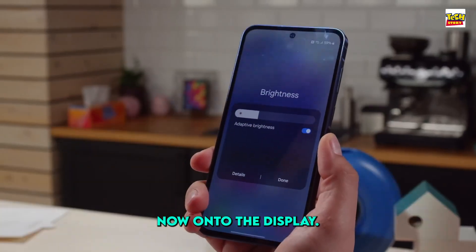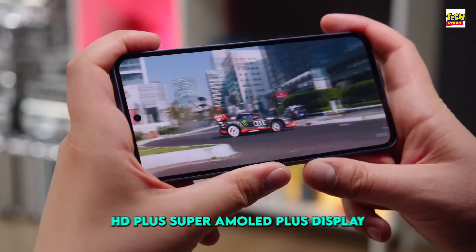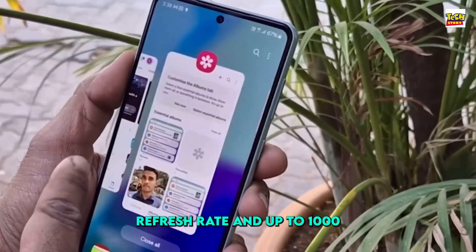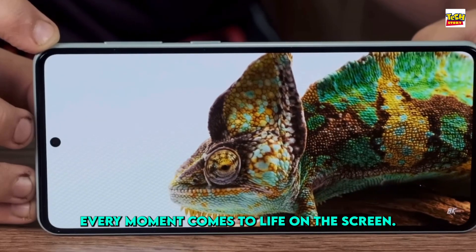Now, on to the display. Prepare to be amazed by the immersive 6.7-inch Full HD Plus Super AMOLED Plus display. With a buttery smooth 120Hz refresh rate and up to 1000 nits of peak brightness, every moment comes to life on this screen.